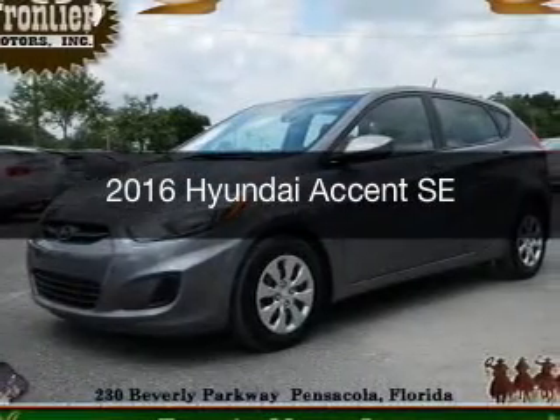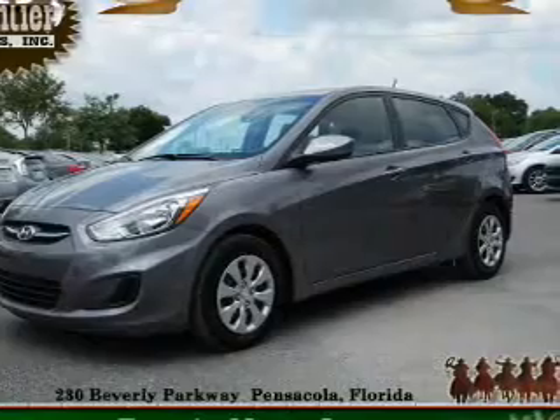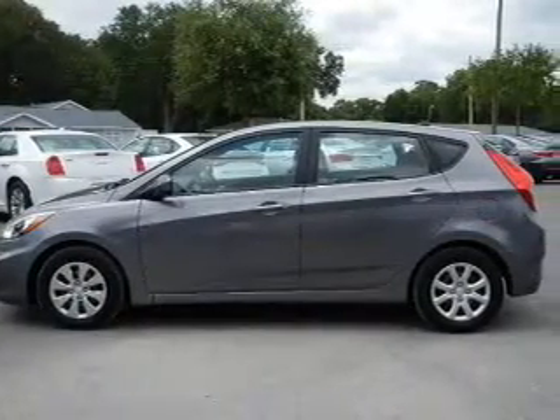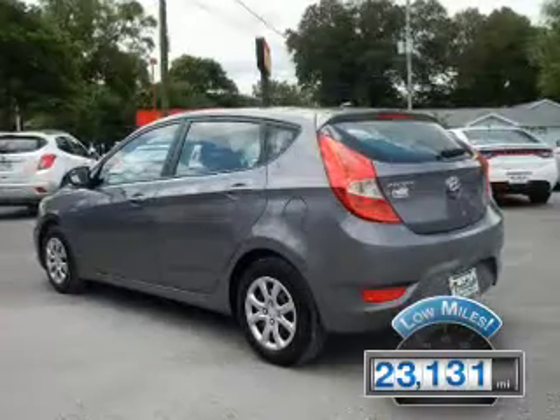This is a used 2016 Hyundai Accent. It's powered by front-wheel drive, four-cylinder engine, and an automatic transmission. With fewer than 25,000 miles, this vehicle has a long road ahead.